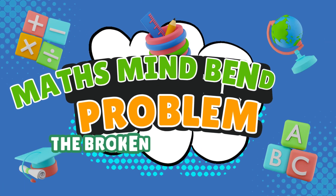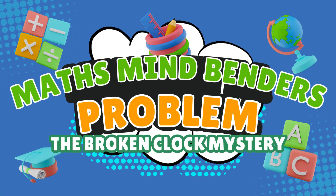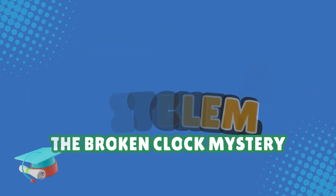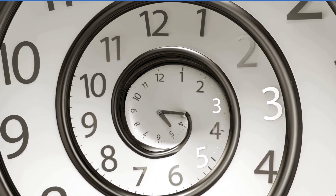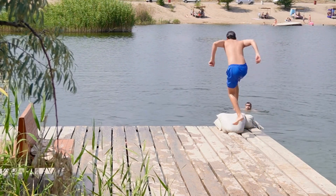Hey there, mass mind benders. Welcome back to another fun and tricky puzzle to stretch your brain. Today we've got a time-twisting mystery about a broken clock. Are you ready? Let's dive in.